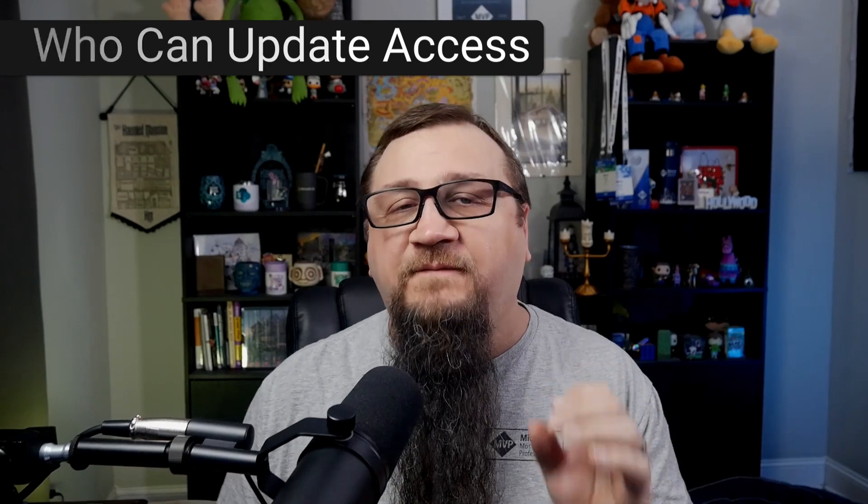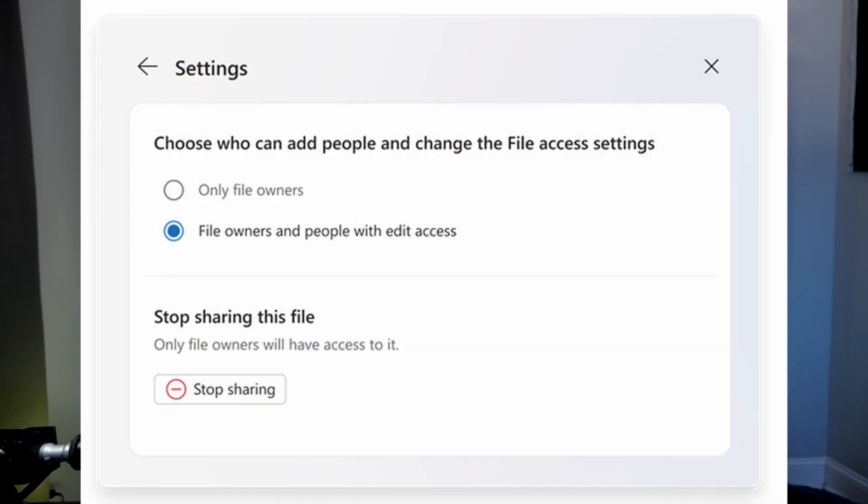Another really good one for security is that users will be able to control who can add or update the access of a file or folder. Just because someone has edit access, you as the file owner get to choose whether only you should be allowed to change the access on that file. That's another very big win and a big architecture change on the backend, so that you as the file owner are always in control of who is sharing your file. It's going to make a lot more people pay attention to how they're sharing information — it's going to be easier, more transparent, and they're going to be in control the whole time.